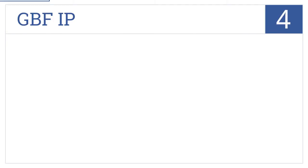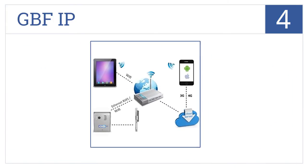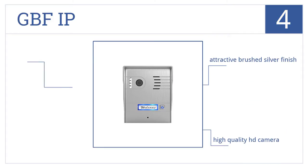At number four, monitor your front door from anywhere with the GBF IP that wirelessly connects to any smartphone or tablet and allows for multiple user alerts. It comes in an attractive brushed silver finish with a high-quality HD camera. No indoor device installation is required with this one.